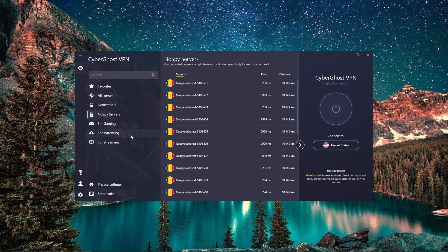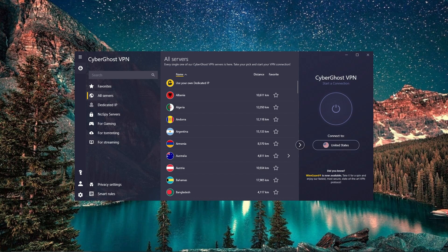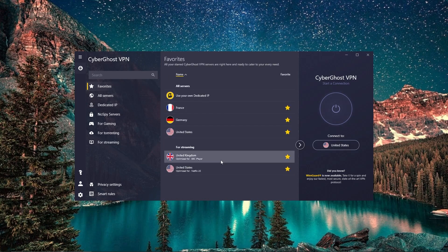CyberGhost has a very easy-to-use VPN client. Not only are their servers divided into best for torrenting and best for streaming, but the streaming ones also indicate which platforms they work with. This means if you want to watch US Netflix or Hulu, you can find the servers optimized specifically for those sites. You can also mark servers as favorites, which makes it easy to find what you like the next time.